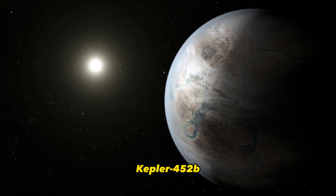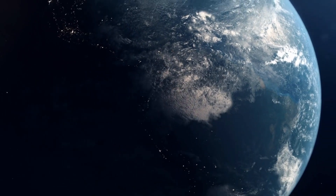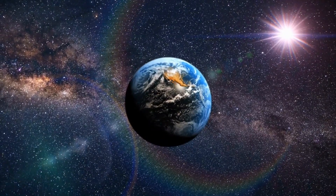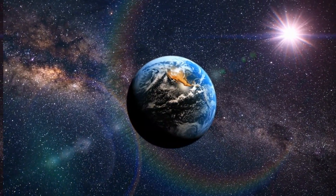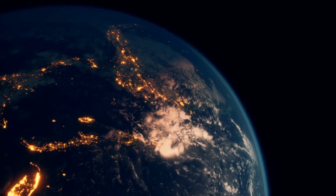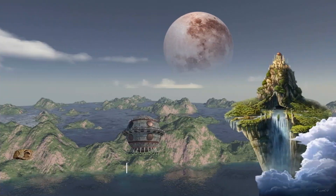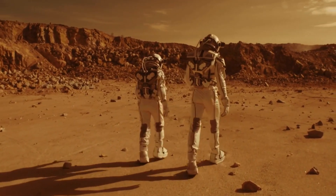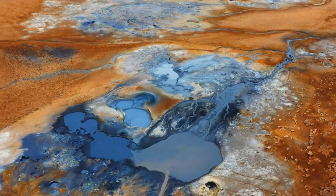Kepler-452b, which NASA called Earth 2.0, is the most Earth-like planet ever discovered — a place with just enough sunlight to possibly support the crops and house plants of lifeforms like us. NASA called it Earth 2.0 for a reason. It's a Goldilocks planet, meaning it sits in the habitable zone of its star, where temperatures are not too hot or cold for liquid water to form.